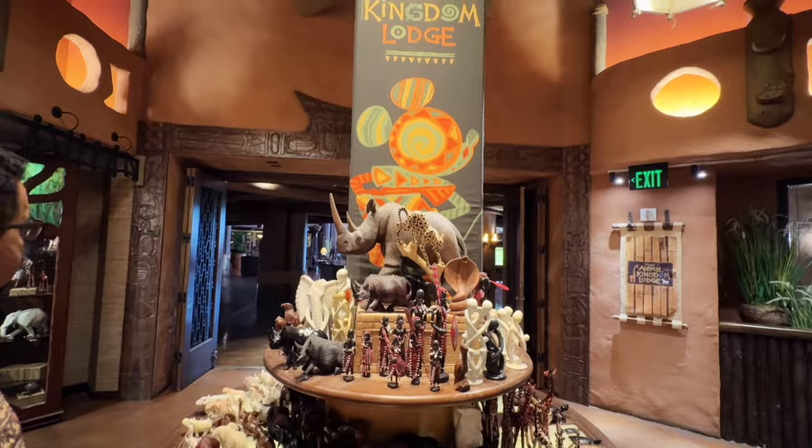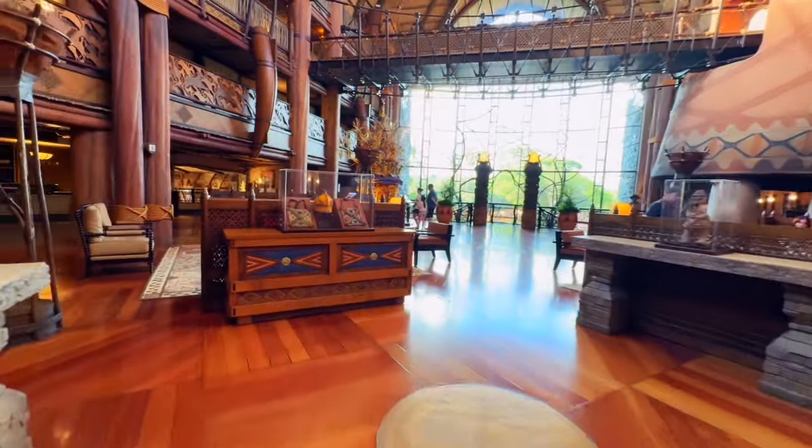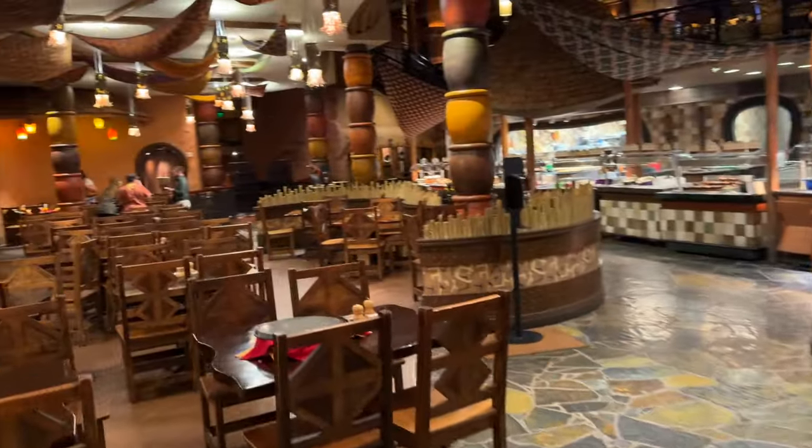Today we are out here at the gorgeous Animal Kingdom Lodge. The theming is incredible and truly authentic, and with the celebration of Lion King's 30th anniversary, I have just been craving to get over here, see some animals, and eat at Boma. I thought we'd take you guys along, see what you think, so let's all go have some dinner.